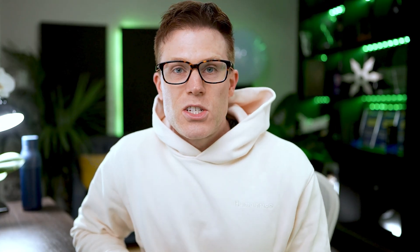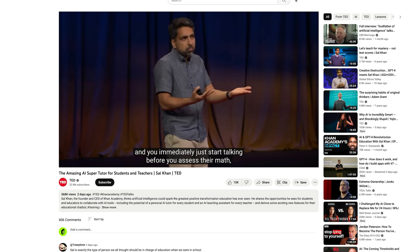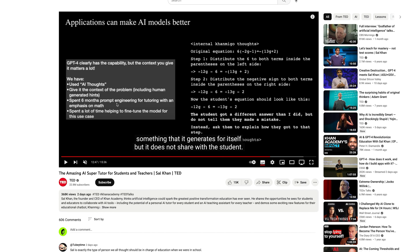Sal also showed the bot debating the student, writing a story together, and coaching on writing and reading. Some of the most interesting things weren't the demos but what Sal said. When talking about the guardrails preventing the bot from giving students the answer, he mentioned they actually had a second AI moderating the chat. He said that in order to make the AI better, they can get it to think before it speaks — they showed how they'd made GPT-4 create this internal thought before communicating to the user. We can see the AI model thinking about how to approach the question, recognizing the student got a different answer, but seemingly constrained by a guardrail saying the AI shouldn't tell the student they made a mistake. The slide also revealed training details: spending six months prompt engineering for tutoring with an emphasis on math, and a lot of time fine-tuning the model for this use case.